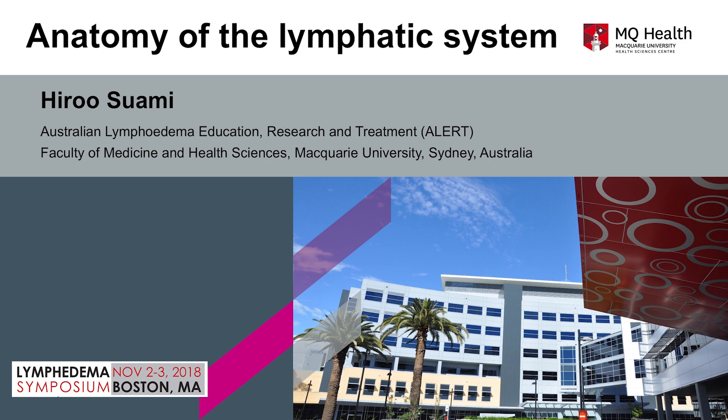Good morning, everyone. It is a great honor for me to share my work with you. I spent four days for the dissection of the human cadaver. If you are not scared to see a human cadaver specimen, please join me to my anatomical workshop.